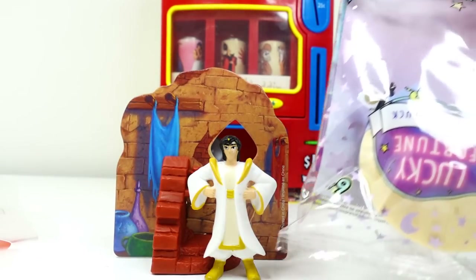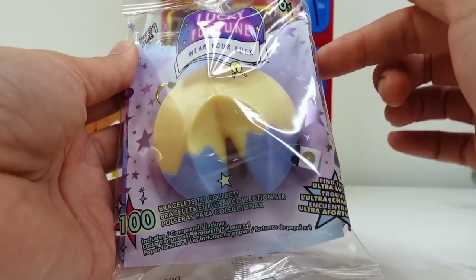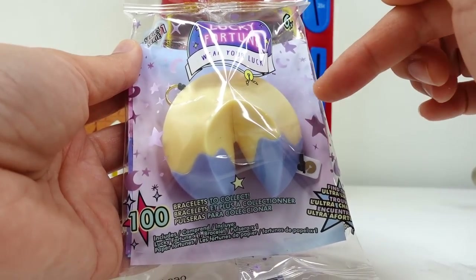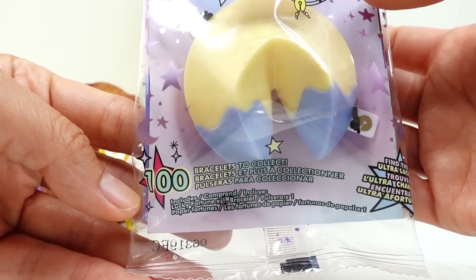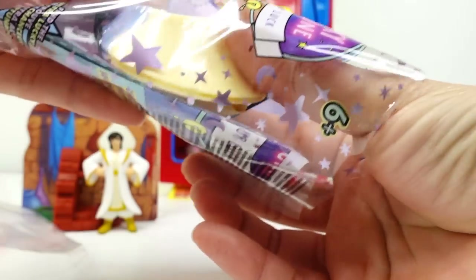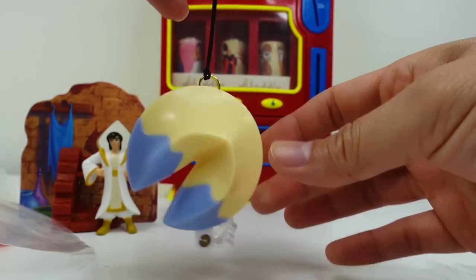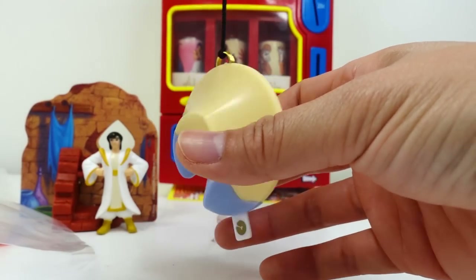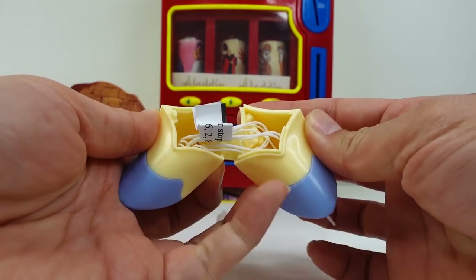Now let's take a look at our lucky fortune. This is super cool. It looks like a little fortune cookie that has been dipped in some icing. Down here it says a hundred places to collect. I wonder what's inside the fortune cookie. It's made of plastic and has a little hanger so you can hang it on your backpack and break it open, just like a cookie.